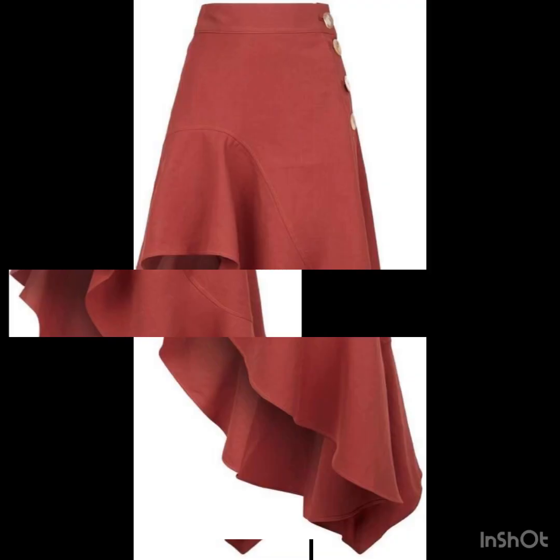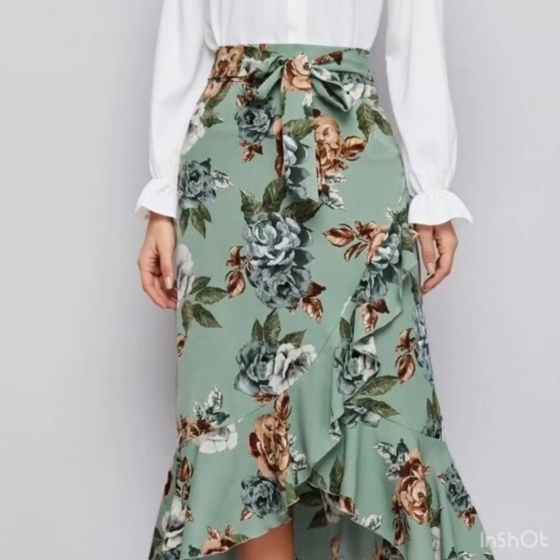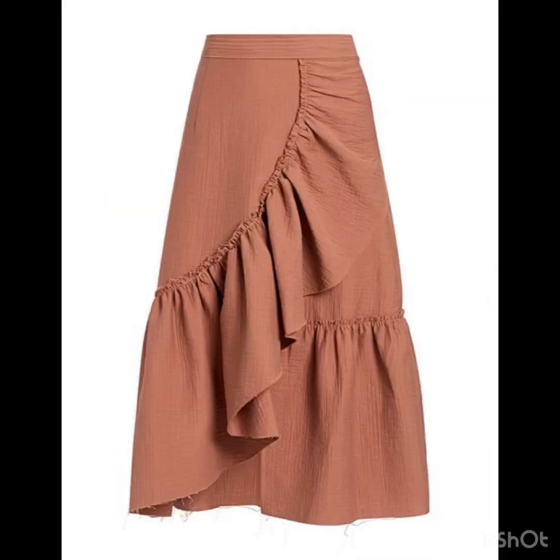Asymmetrical skirts look so stunning — these are personally my favorite. Wrap-style skirts always look so unique and elegant, so if you're looking for elegance and uniqueness in your dressing, these type of skirts look so stunning. If there are plain skirts, you can wear them with a floral blouse, and if there is a floral printed skirt, you can wear it with a plain blouse.